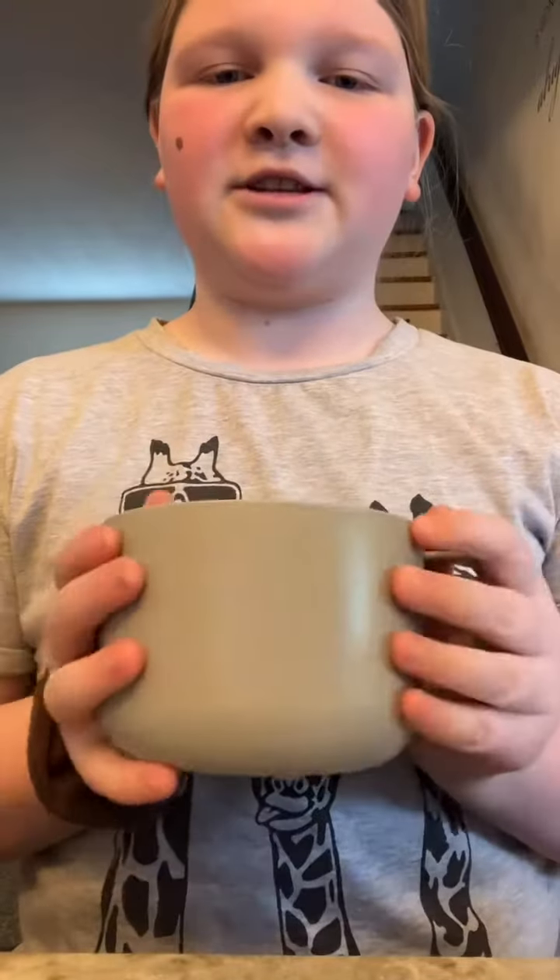And then my mom got this $3 strainer and it's really cute. We already have one of these but in blue, but it was really cute so we got another one.